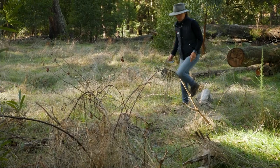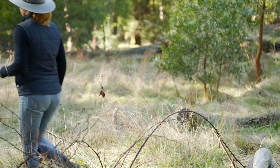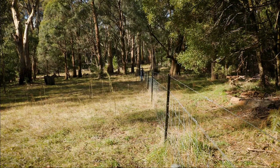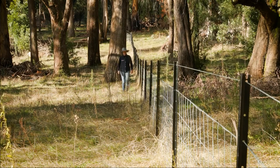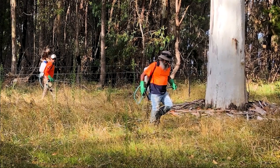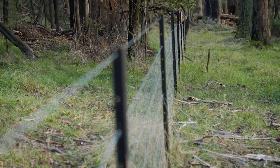The second phase of the project was to start to help improve the habitat for this species. Pest plants and pest animals are an issue, so we've been working with traditional owners to help with pest control. We've also undertaken some wildlife-friendly fencing.